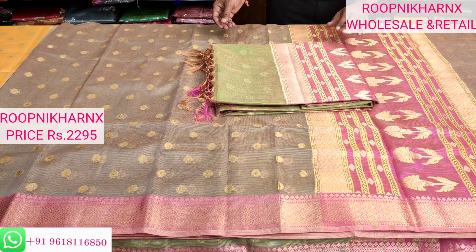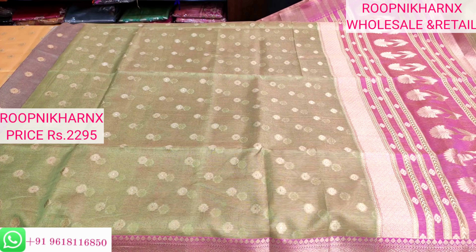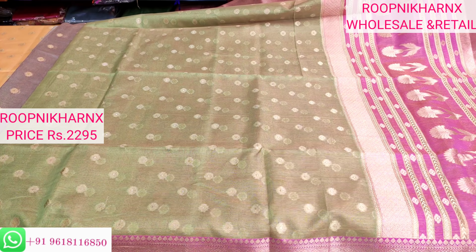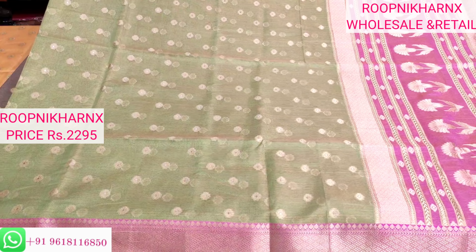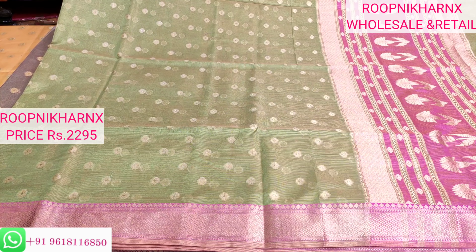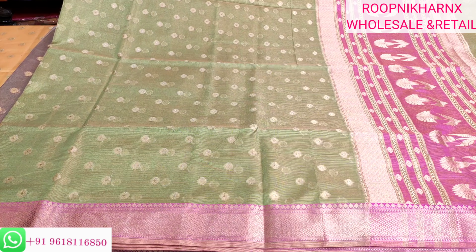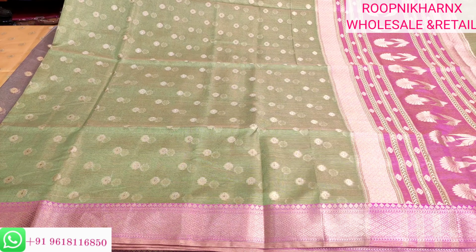Here is the green with pink colour combination featuring gold jari work. All the designs we saw in the first saree — tassels, pallu design, border design, butas, plain blouse with borders for hands — are common across all colour combinations; only the colours change. These are light vista green colour combinations. Each saree costs 2295 rupees. You can purchase online via the WhatsApp number on the bottom left screen, or visit our Instagram and Facebook links in the description. Do subscribe to our channel. Keep shopping with Roopnikar NX — stay safe, thank you, and have a good and safe day.